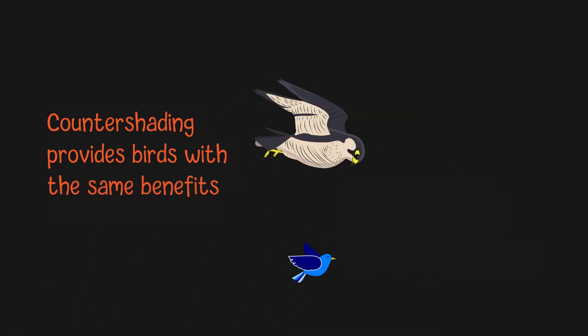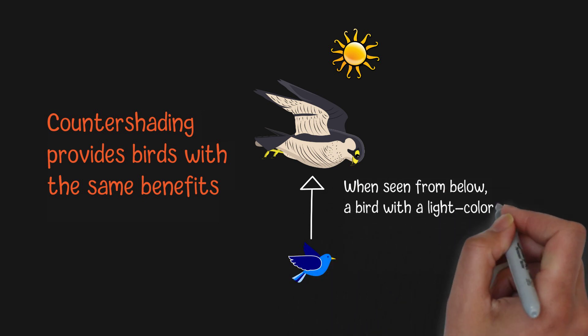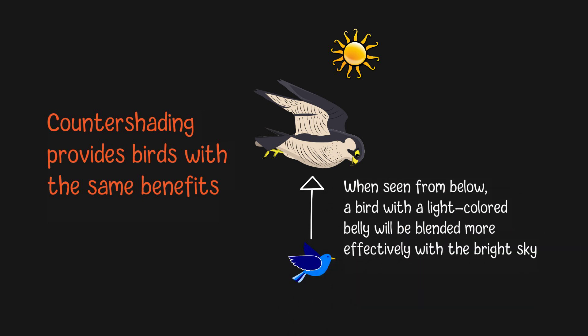Countershading provides birds with the same benefits as it does for fish. When seen from below, a bird with a light-colored belly will blend more effectively with the bright sky, making it less noticeable. Conversely, a bird with a dark upper side is less noticeable when viewed from above because its color will be mixed with darker terrain. This effect becomes obvious when birds are flying in the sky.